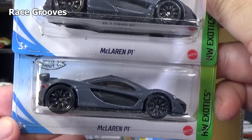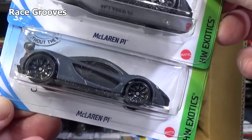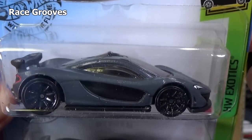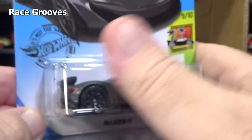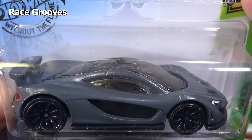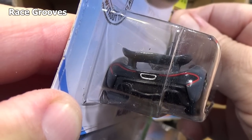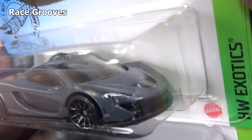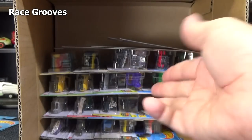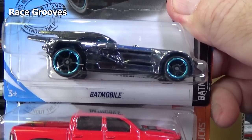McLaren P1, two samples. There's going to be quite a few exotics in this case. Pretty nice color — kind of like an enamel but it's dark gray. It's nice to get different colors. If every color was cherry red, which is a nice color, it wouldn't be that interesting. So they keep it interesting and mix up the colors.